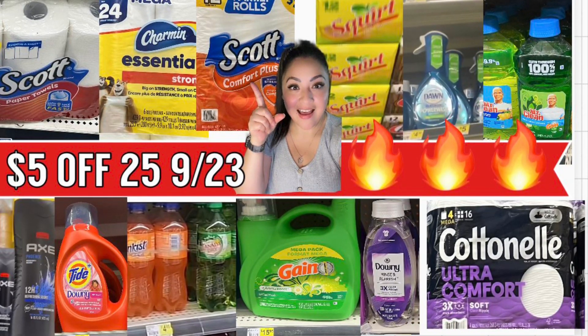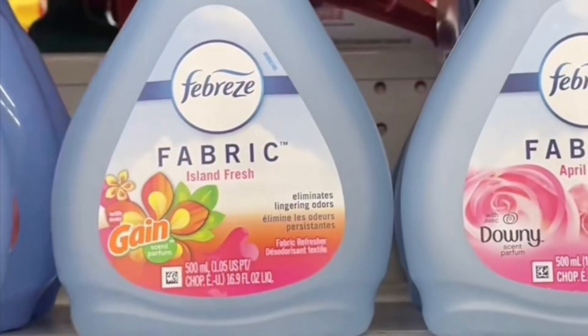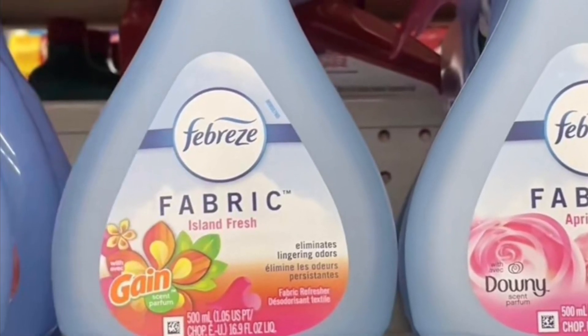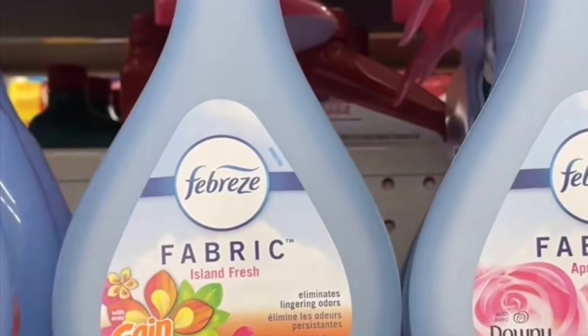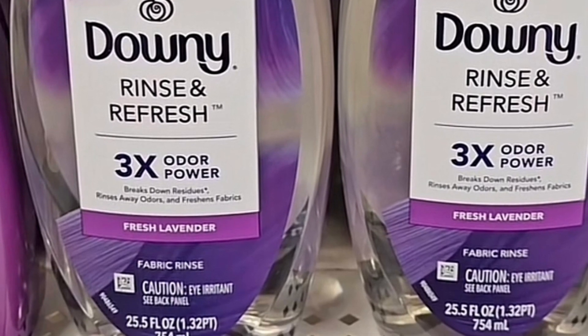Check your Dollar General store if you're interested in those items. Let's get started with the first breakdown. You're getting the Febreze Fabric any scent you like, priced at four dollars. We have a two dollar and 30 cent digital coupon. You're also grabbing the Downy Rinse and Fresh — this one is for $6.95 and for this one we have a three dollar digital coupon.